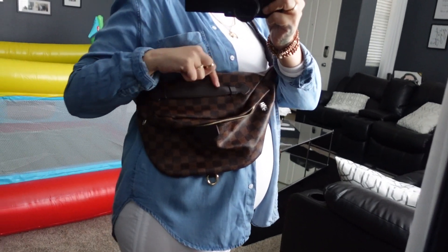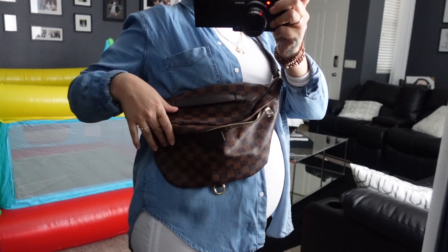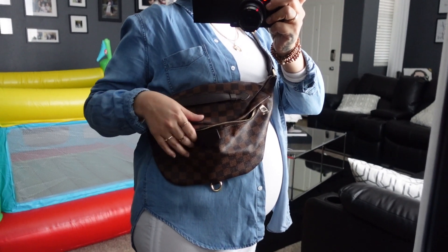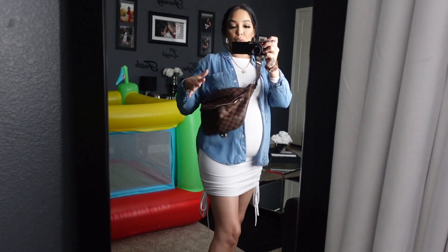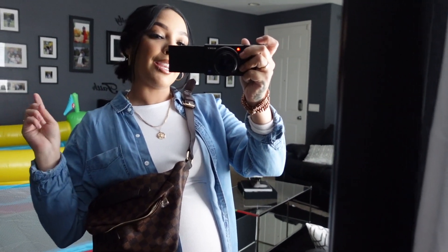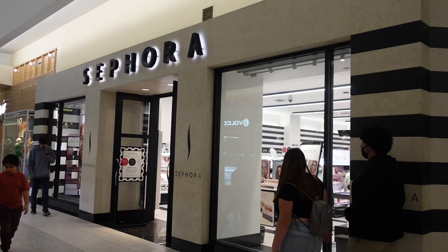Look at how gorgeous this checkered bag is. It is a designer dupe and it has so much space. I'm about to put like some diapers in here. I did make a reel on it on everything I put inside, but I'm absolutely loving the color. I want to show you the outfit of the day — I'll have the bag linked down below. I'm going very casual. Today is Friday and I am officially five months — I am 20 weeks — I am literally halfway there. Going to Sephora is so exciting.